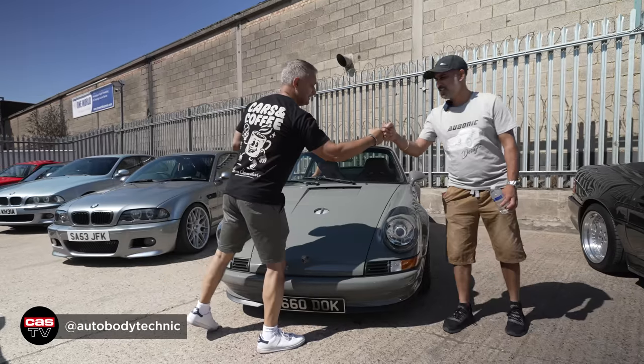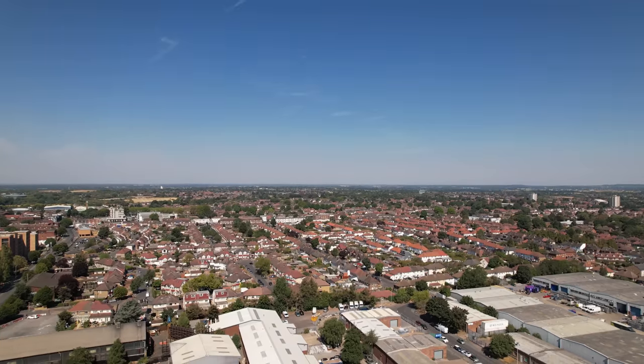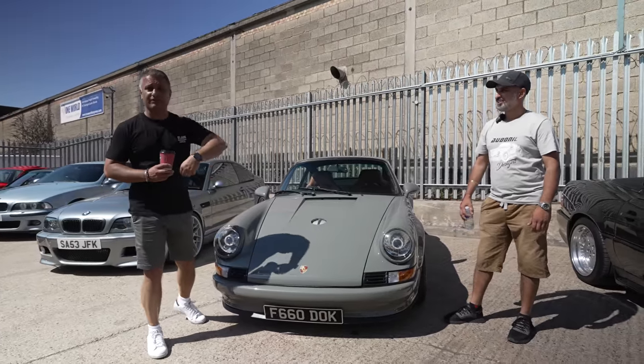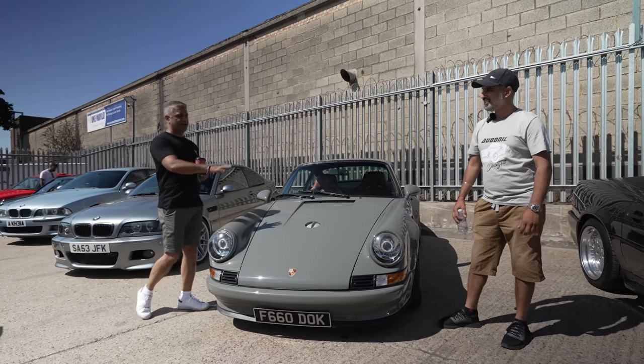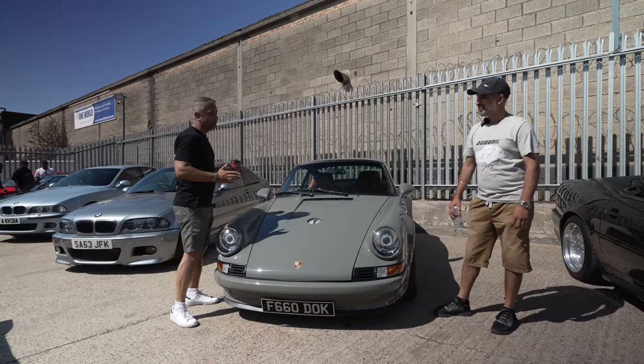Thanks for coming, Bob. You've obviously brought the weather with you today, haven't you? Because it is absolutely amazing. Just to give you an idea, it's probably close to 30 degrees and it's 11:30 in the morning, so it is super hot. Now, tell me the story behind this car. I know you briefly told me off camera — how did you buy this car and how did you come to get hold of it?